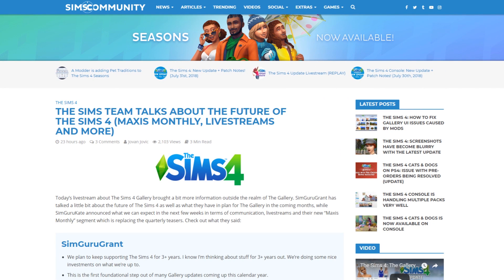Hello guys and welcome to a brand new video. My name is Yavin and I'm the administrator of the Sims community website. Today we will be talking about some brand new information that we got about the Sims 4 on PC as well as the Sims 4 on console. We have new information for both platforms, so let's just dig right into it.